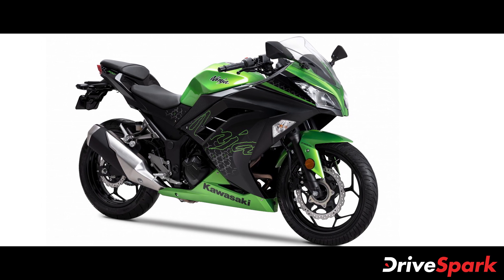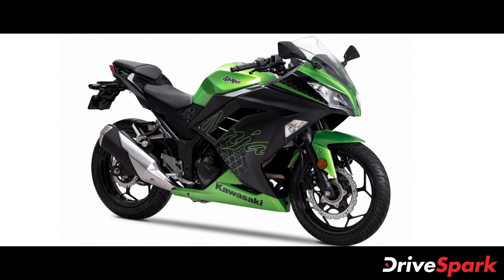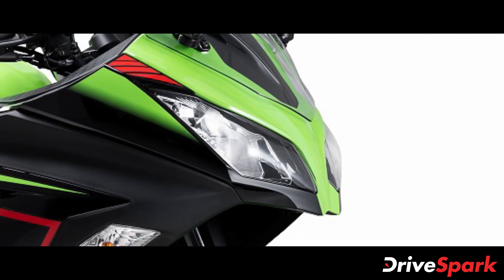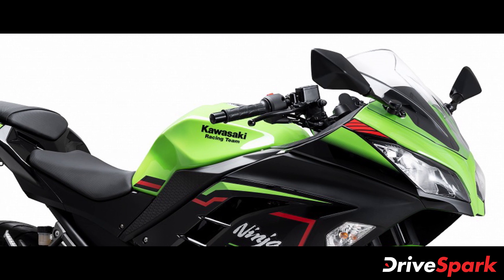Starting off with the cosmetic changes, the 2021 Ninja 300 BS6 motorcycle now comes with three color options: Ebony, Lime Green, and Candy Lime Green Type 3. The motorcycle carries forward the LED headlamps, split seats, large fairing, and new body graphics and decals.